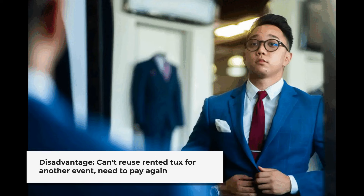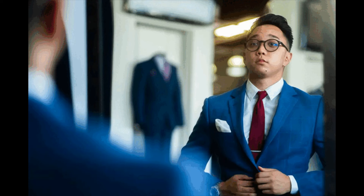Of course, the disadvantages of renting a tux are similar. If you rent a tux, you won't be able to use it again if you attend another event that needs one, and you will need to pay the same $175 average cost again.